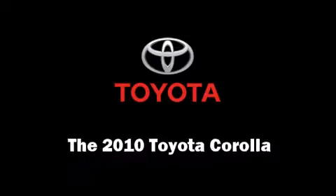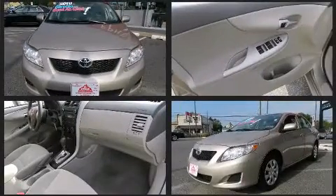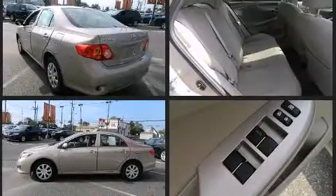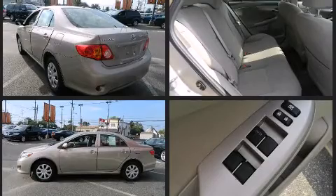The 2010 Toyota Corolla. This four-door, five-passenger sedan just recently passed the 50,000 mile mark. It features an automatic transmission, front-wheel drive, and a 1.8-liter four-cylinder engine.